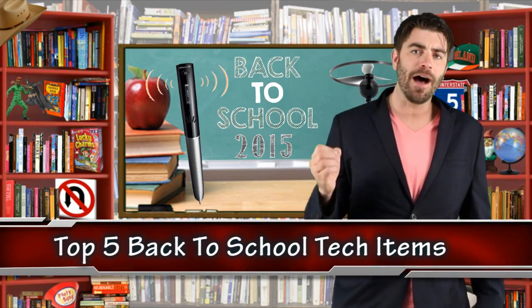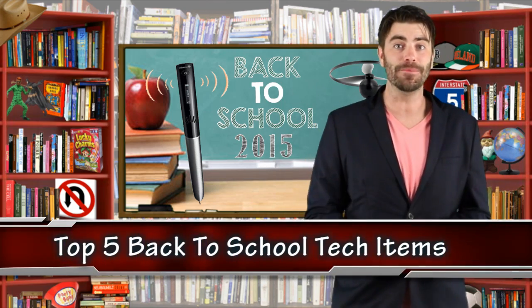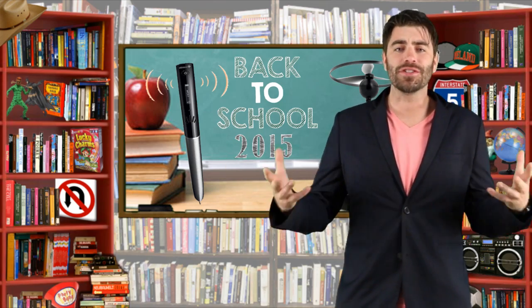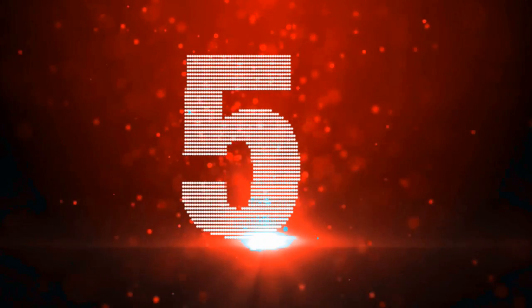Okay let's jump into our list with the top 5 back to school tech items for 2015. And if you're watching this in like 2020, well these are still pretty cool items.